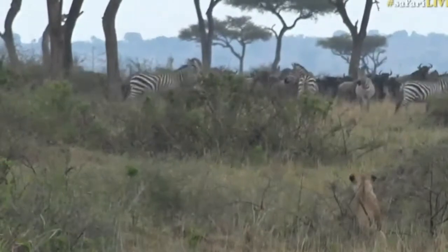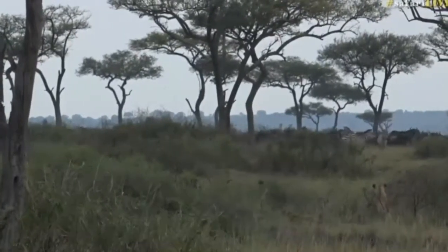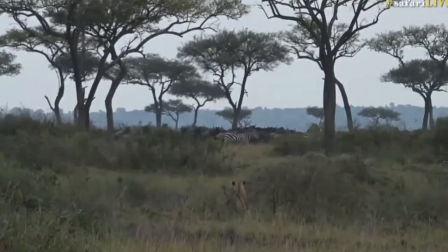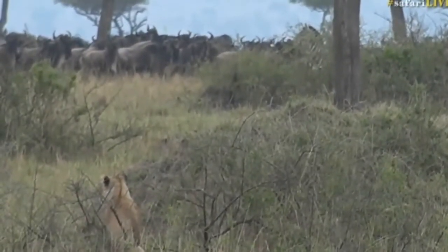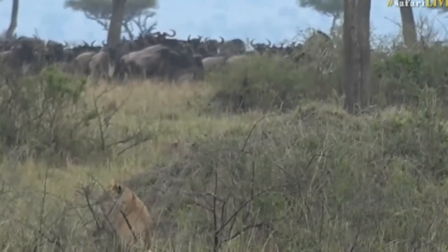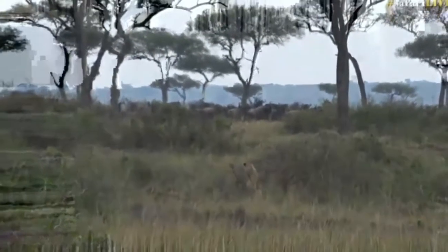Those lions are also scanning for a weak individual. For young, obviously, they'll be much easier to take down than a healthy adult wildebeest or zebra. They're so intelligent and they're watching. That's why hunts don't necessarily happen so quickly — because once they do a big dash, if they run 100 meters at full tilt, they're going to be exhausted. They might not have enough stamina to make a second attempt. They might have to rest a little bit and then try again.